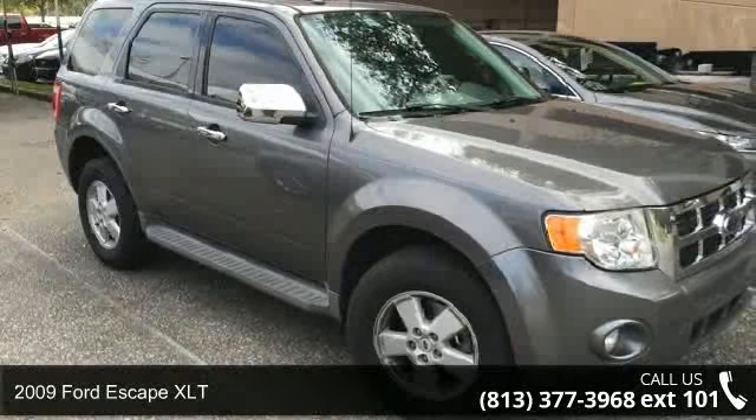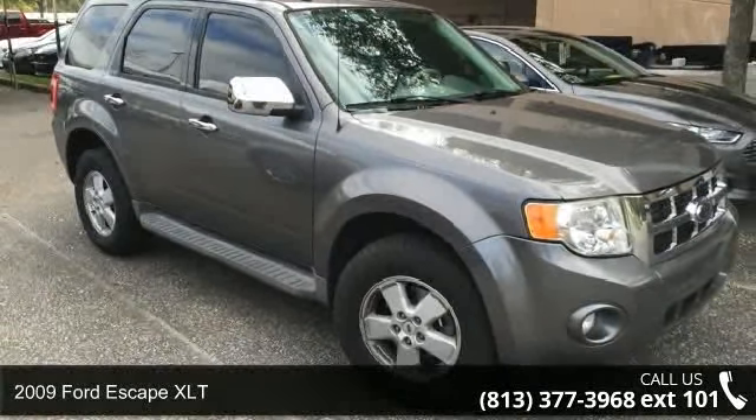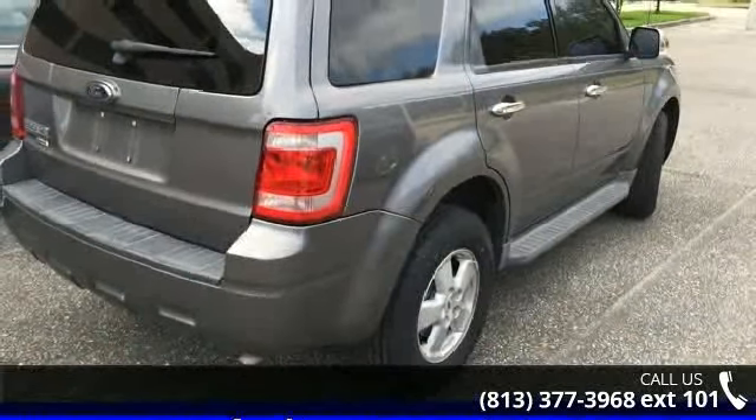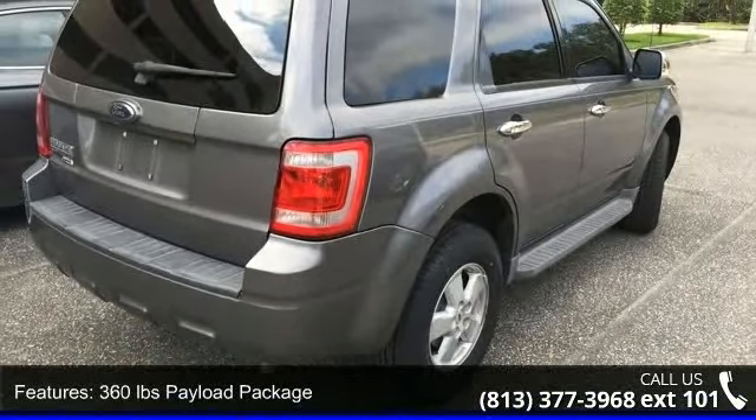Step into the 2009 Ford Escape XLT. If you are looking for an automobile with great features, look no further. Enjoy these notable features: